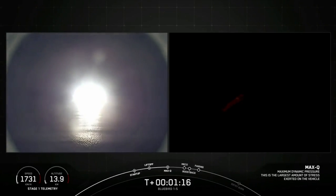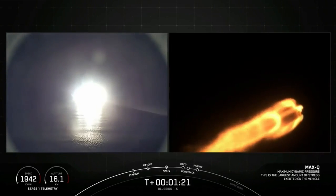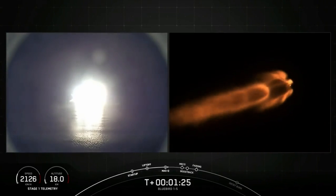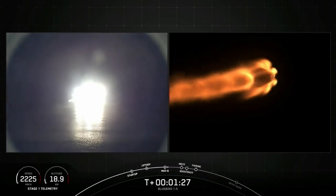And from this point on, while Falcon 9 is still accelerating to an orbital speed of about 17,500 miles per hour, aerodynamic pressure on Falcon decreases as we approach the vacuum of space.